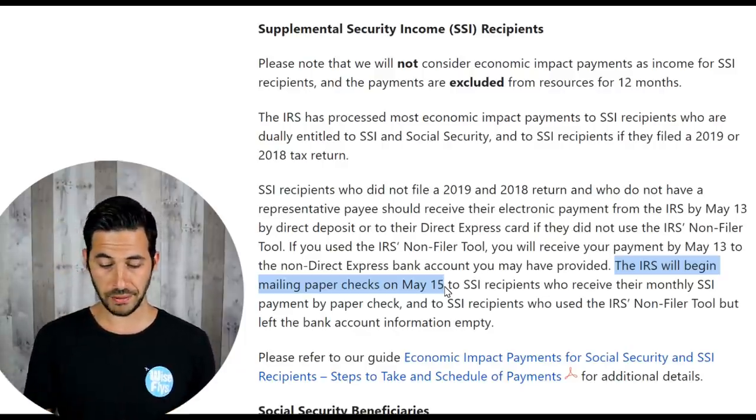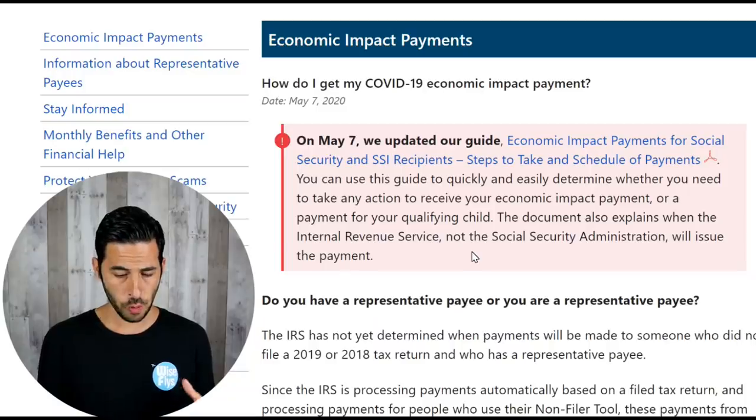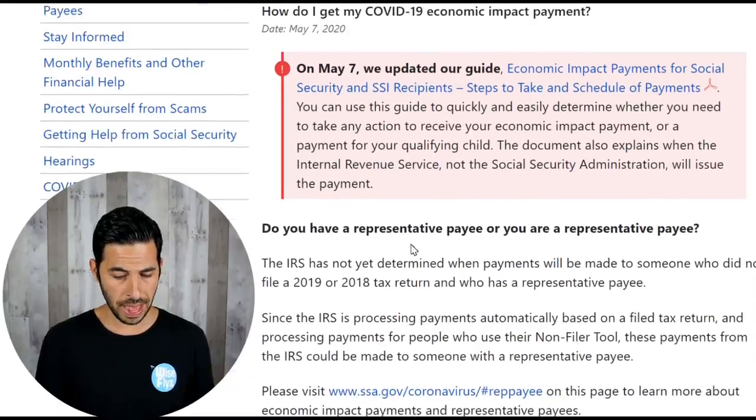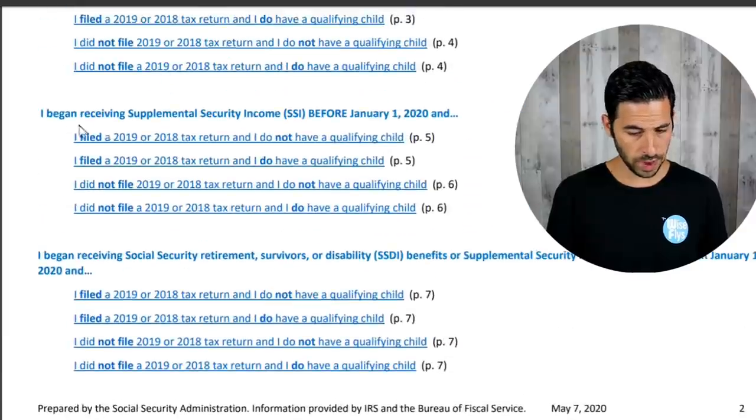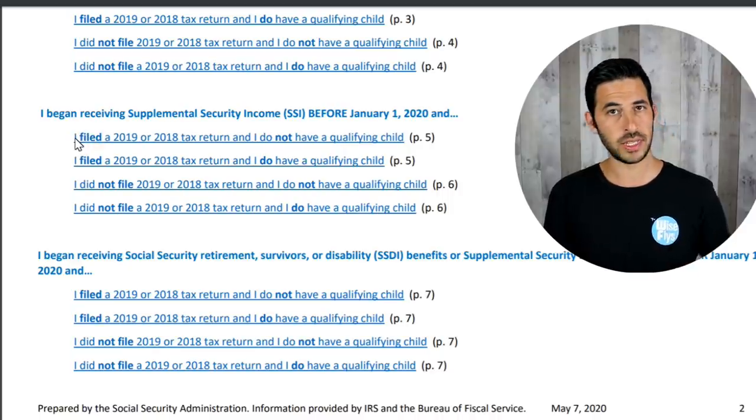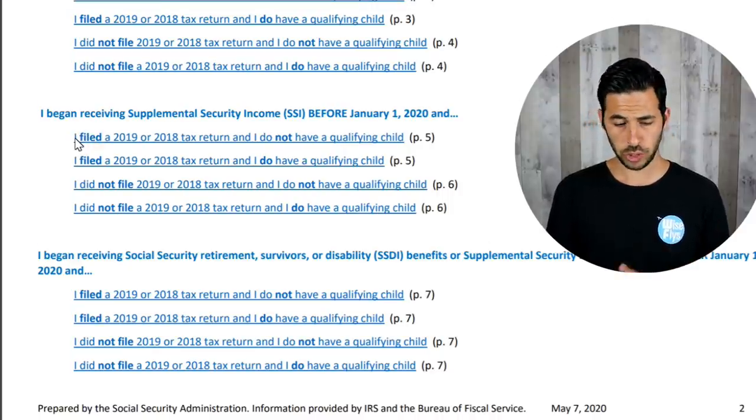The IRS has been delaying everything lately. If you want some additional resources to help you figure out when you would actually get your check — whether you are SSDI, SSI, or have a payee — click the link I'll leave down in the description below. It helps you figure out your situation, whether you need to take any action or just wait for your check.